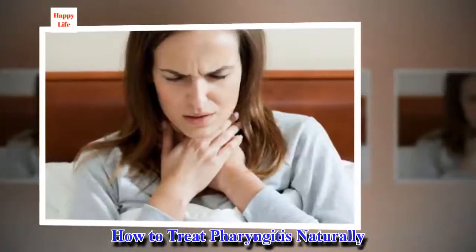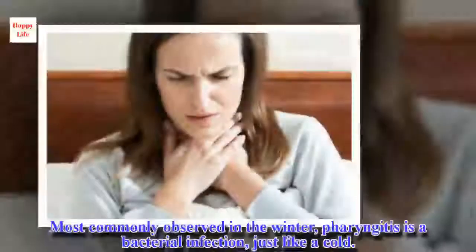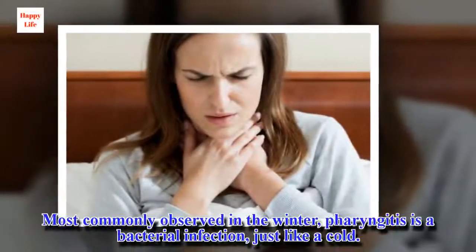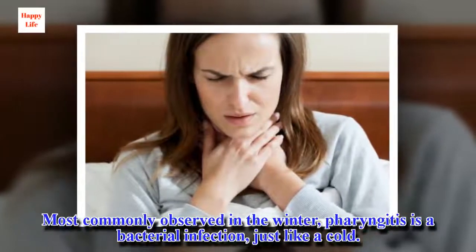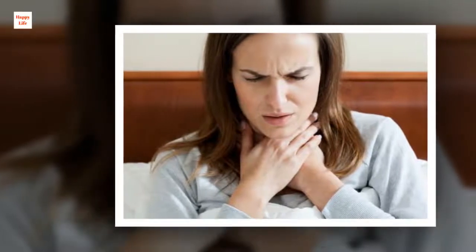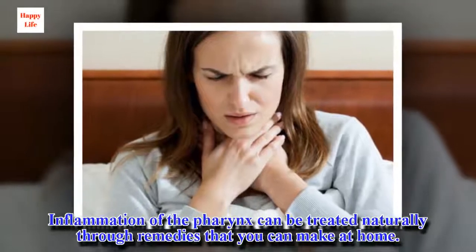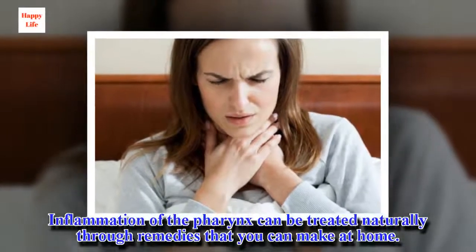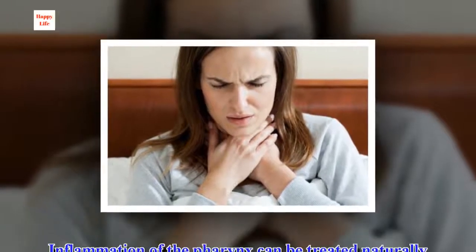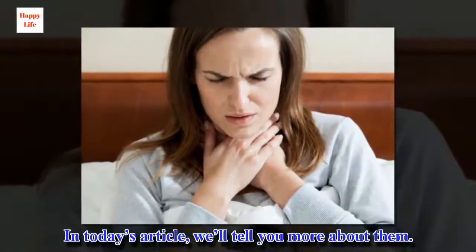How to treat pharyngitis naturally. Most commonly observed in the winter, pharyngitis is a bacterial infection, just like a cold. Inflammation of the pharynx can be treated naturally through remedies that you can make at home. In today's article, we'll tell you more about them.